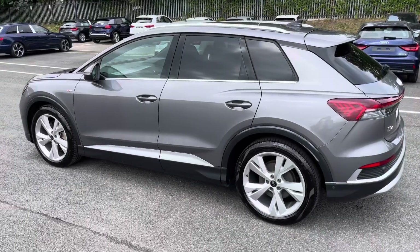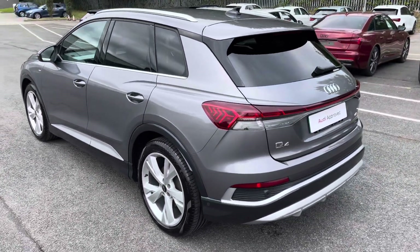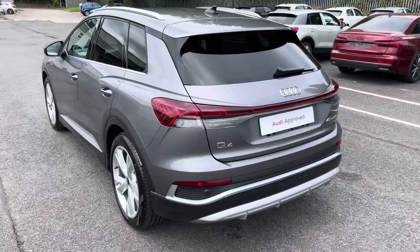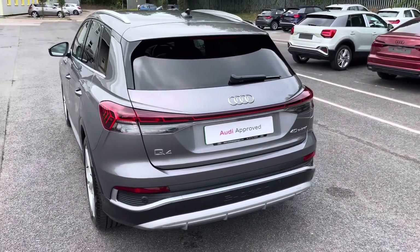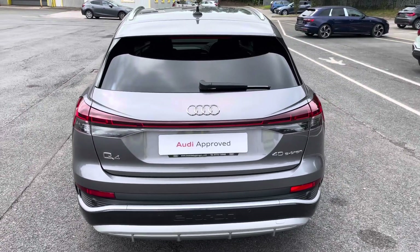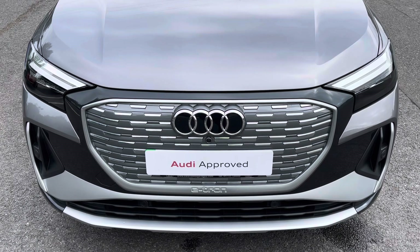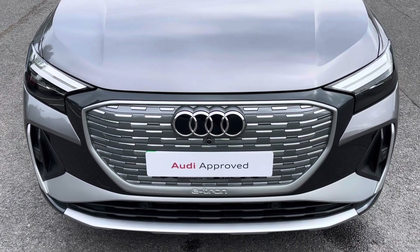With this being the 40 e-tron, it produces 150 kW or 204 PS, delivering 0-60 in just 8.5 seconds, as well as an impressive 229 lb-ft of torque. Starting at the front of the car, we have the striking LED headlights providing high quality illumination.